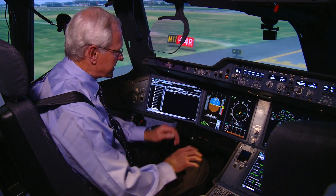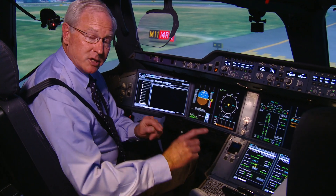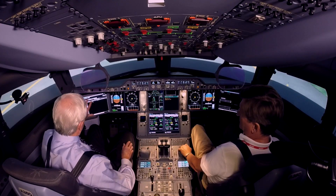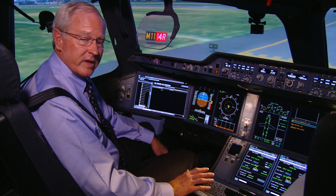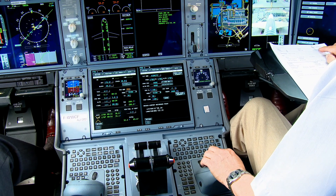The first thing you notice is that the aircraft has six displays in the panel, and each one of those displays is the largest ever installed in an Airbus. Also, the outboard displays called onboard information systems are completely integrated with the avionics through the keyboard and cursor control device panel down here.